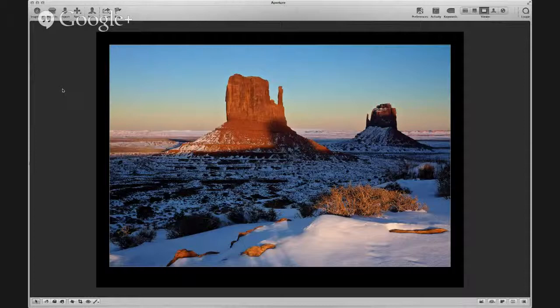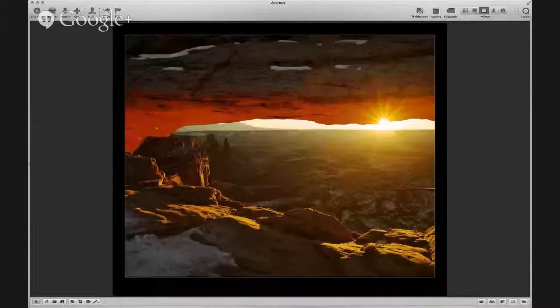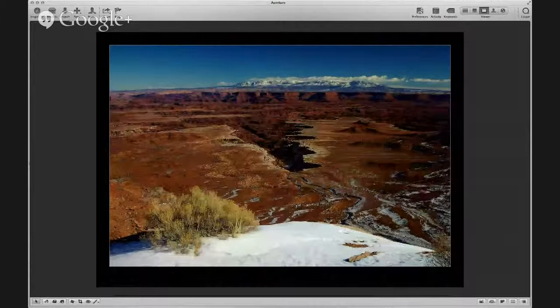Here's another one — this is almost sunset, same place, different light. And the last one I have of the mittens is blue hour — that's actually a full moon rising up through the thumb of the mitten. Now we move on to Utah. This is Mesa Arch in Canyonlands. A nearby view from Dead Horse Point State Park.